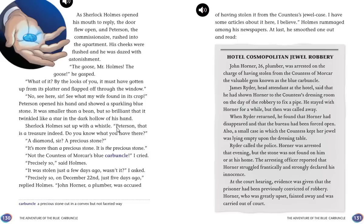Sherlock Holmes sat up with a whistle. "Peterson, that is a treasure indeed. Do you know what you have there?" "A diamond, sir? A precious stone?" "It's more than a precious stone. It is the precious stone. Not the Countess of Morkar's Blue Carbuncle?" I cried. "Precisely so," said Holmes. "It was stolen just a few days ago — on December 22nd, just five days ago." So that's the Blue Carbuncle — the blue stone.